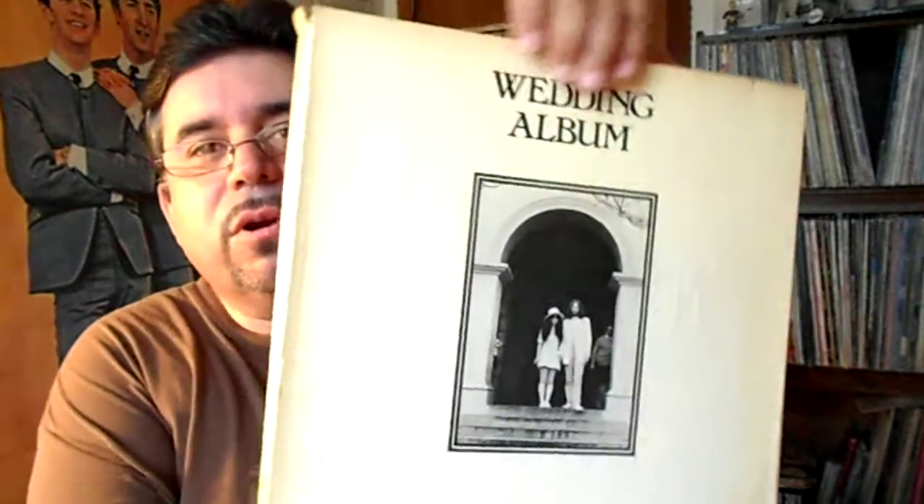It's this album — let me put my glasses on. Nobody likes getting older, but the way I look at it, it's better than the alternative, right? It's this album: John and Yoko, Wedding Album.